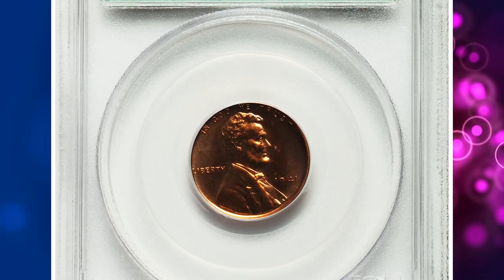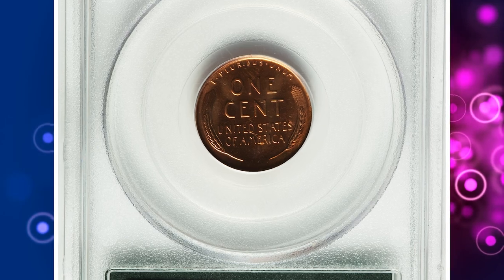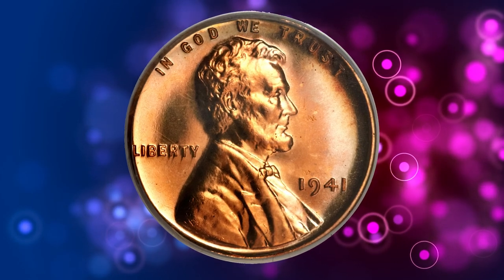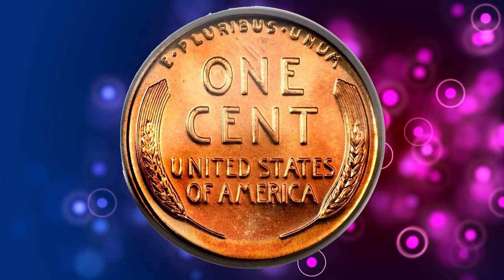This is a 1941 Lincoln cent in PR67 red condition. CAC is a proven superb gem. The watery mirrors are almost entirely copper-orange, with subtle rainbow iridescence at the right obverse and reverse margins. The strike is bold, and the eye appeal is as impressive as the preservation.